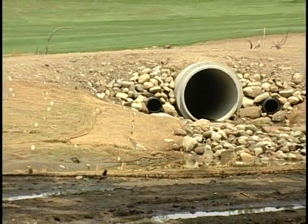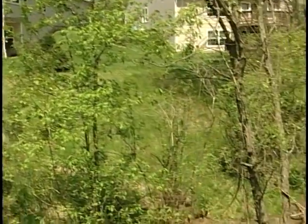Stormwater management costs money. It's important for either the developer, the homeowners association, or some other financing mechanism to have the long-term operation and maintenance of stormwater practices covered for the whole lifetime of that practice. It doesn't matter if you're mandated to do this or not.